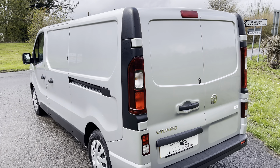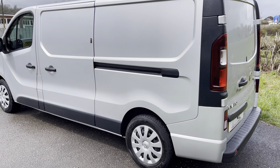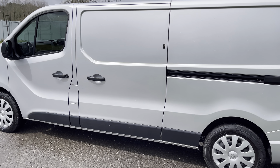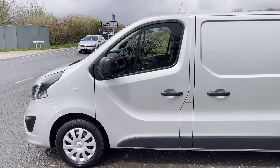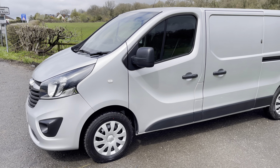The story on the bodywork continues on the passenger side — again, no scratches, no scuffs, no dents. Beautiful looking van. As you can see, the security lock on the side loading door as well. Passenger door, and a shot from the front.